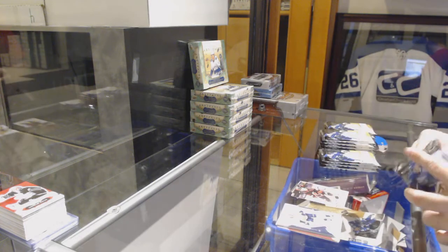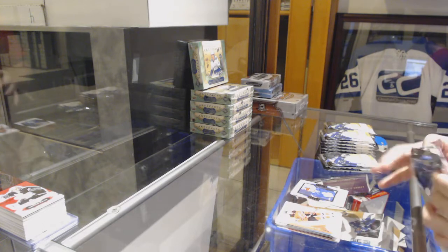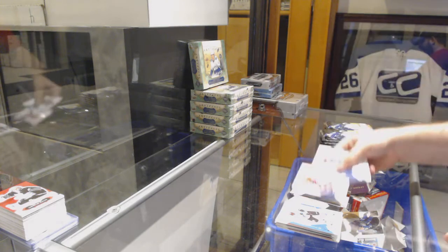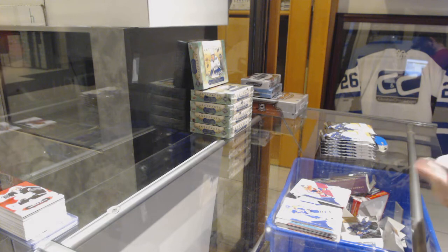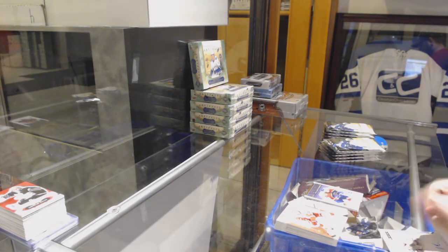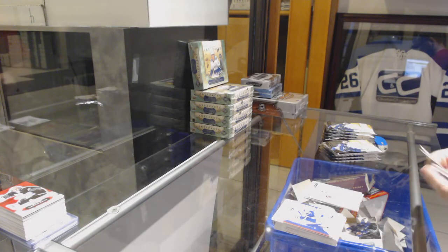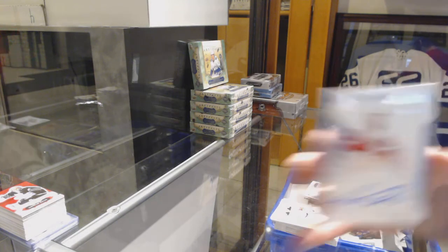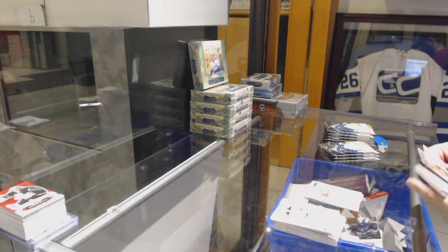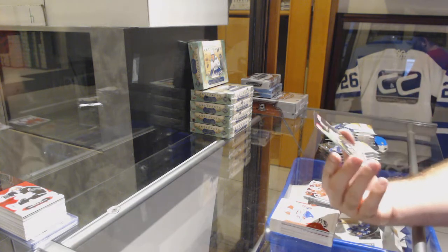Nino Niederreiter for the Carolina Hurricanes update. Retro Rookie for the Maple Leafs — Mitch Marner. Moments of Jack Eichel for the Buffalo Sabres. Red of John Carlson for the Capitals. Kovalchuk Milestones for the Winnipeg Jets. Future Watch Auto — Victor Ejdsell, Chicago Blackhawks. Future Watch Autograph for the Red Wings — Michael Rasmussen.